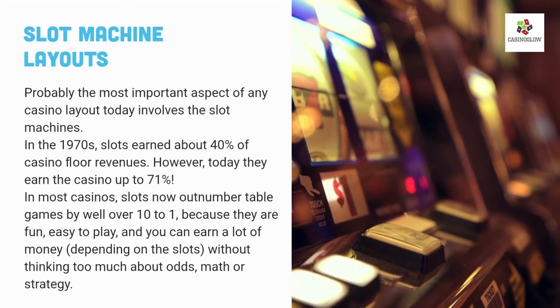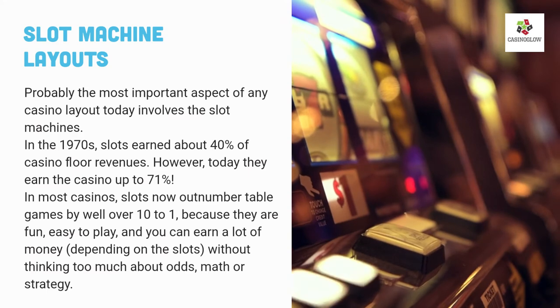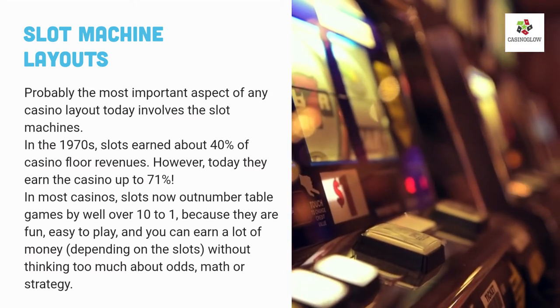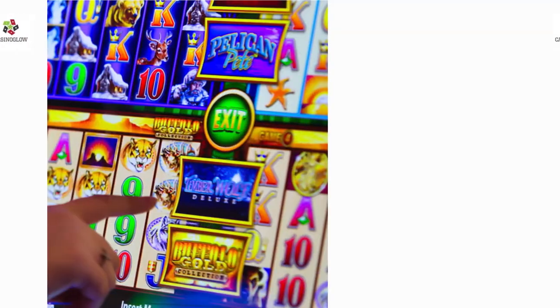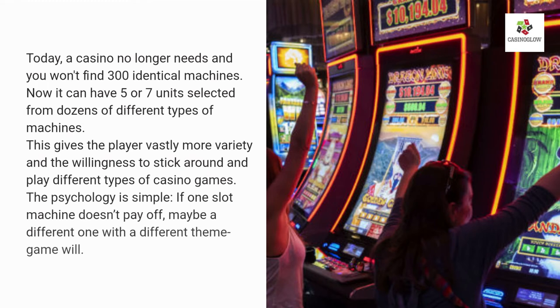Probably the most important aspect of any casino layout today involves the slot machines. In the 1970s, slots earned about 40% of casino floor revenues; today they earn up to 71%. In most casinos, slots now outnumber table games by well over 10 to 1, because they are fun, easy to play, and you can earn a lot of money depending on the machine, without thinking too much about odds, math, or strategy. The advancement of slot machines, including the invention of touchscreen slots, has driven more people to play them. Designers started creating a wide array of themed slot machines, often following pop culture lines. Today, a casino no longer needs 300 identical machines — it can have 5 or 7 units selected from dozens of different types. This gives players vastly more variety and the willingness to stick around. The psychology is simple: if one slot machine doesn't pay off, maybe a different one with a different themed game will.